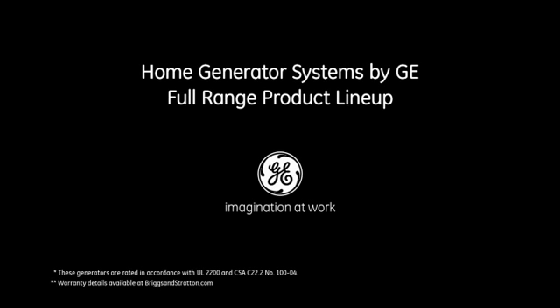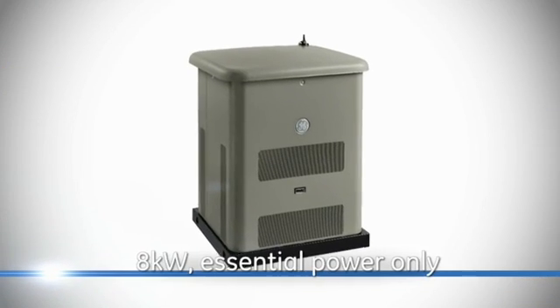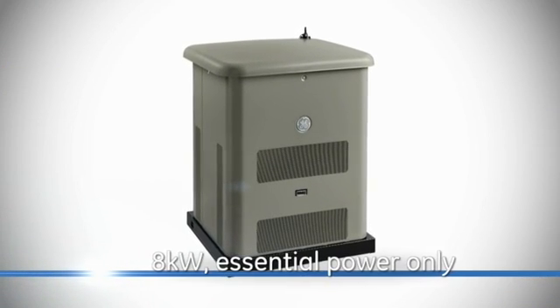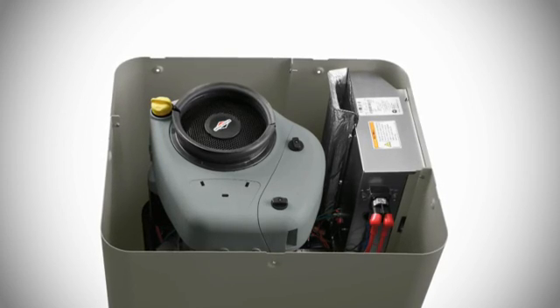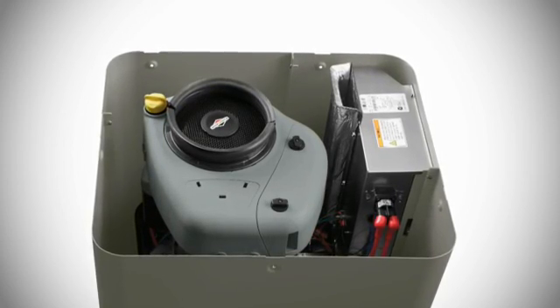GE offers a full range of backup power solutions, starting with generators for small homes and essential power only applications. These compact units feature a Briggs & Stratton engine for years of dependable performance.